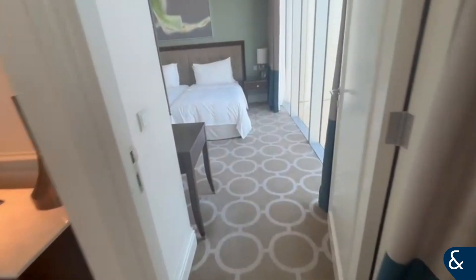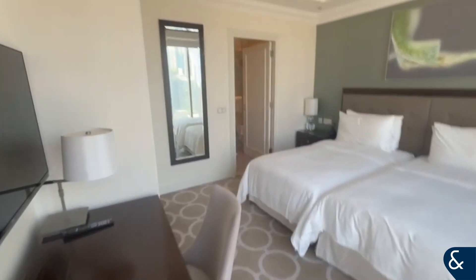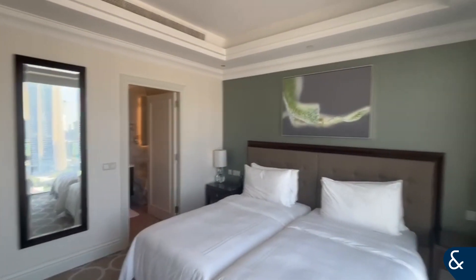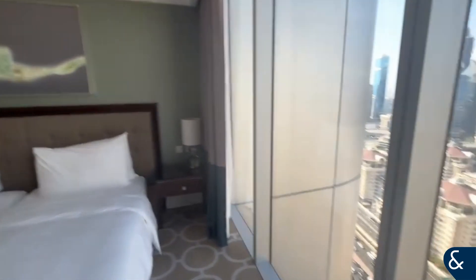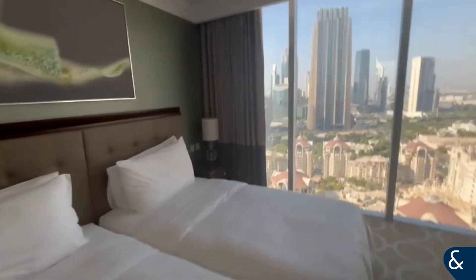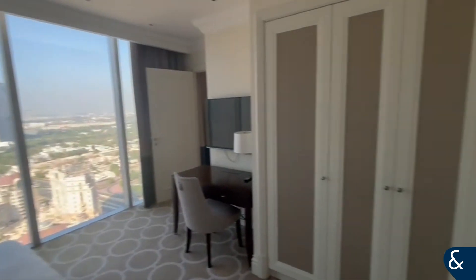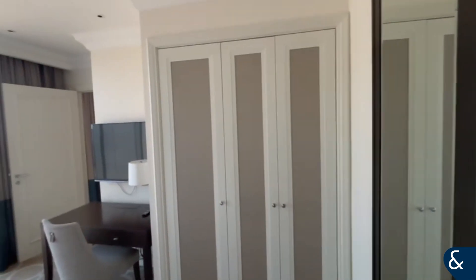Then come into one of the bedrooms. It's got floor to ceiling windows and wardrobe space as well. Then there's the en suite.